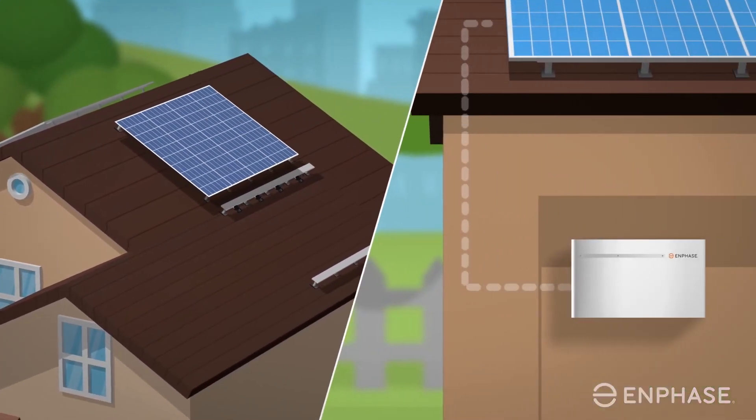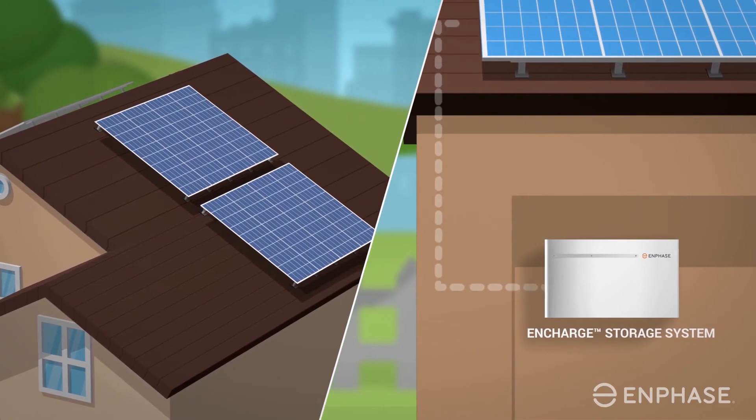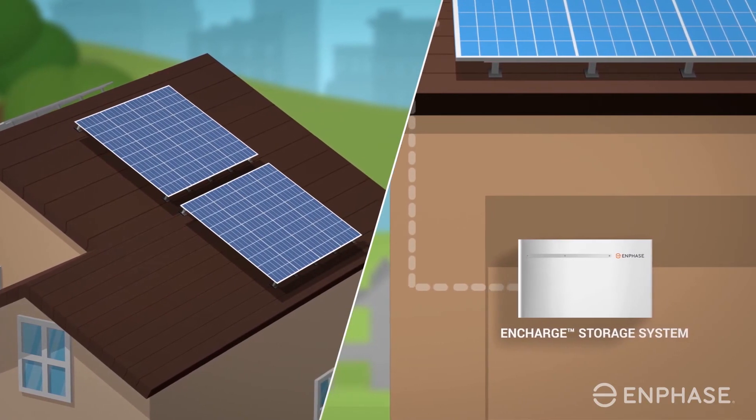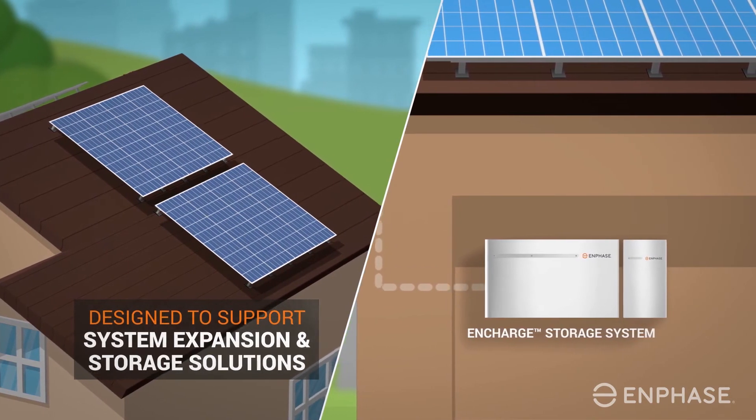If you're looking for a complete home energy solution including battery storage, that's no problem with the Enphase IQ7 microinverter. It's been designed to support system expansion and storage solutions available today and in the future.